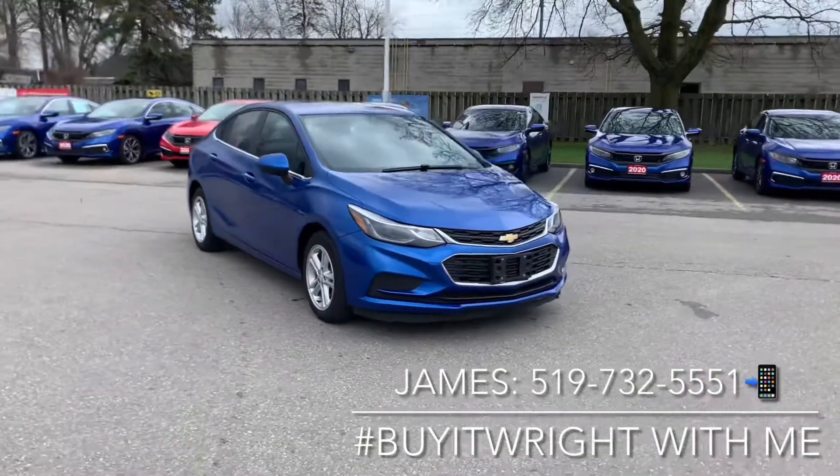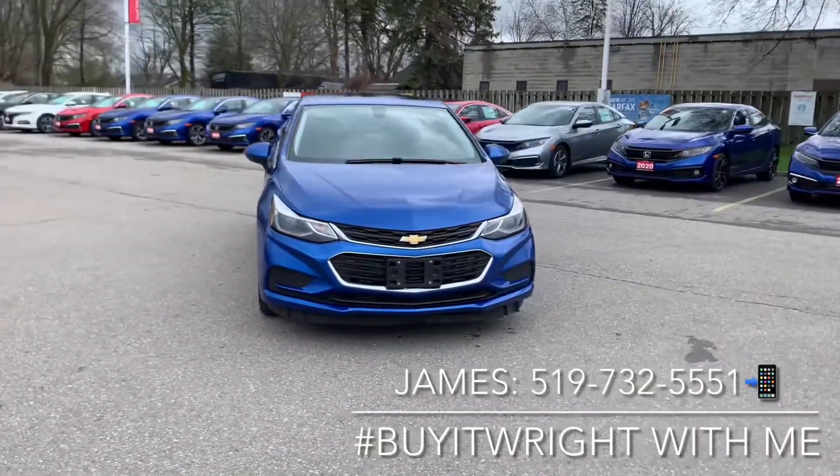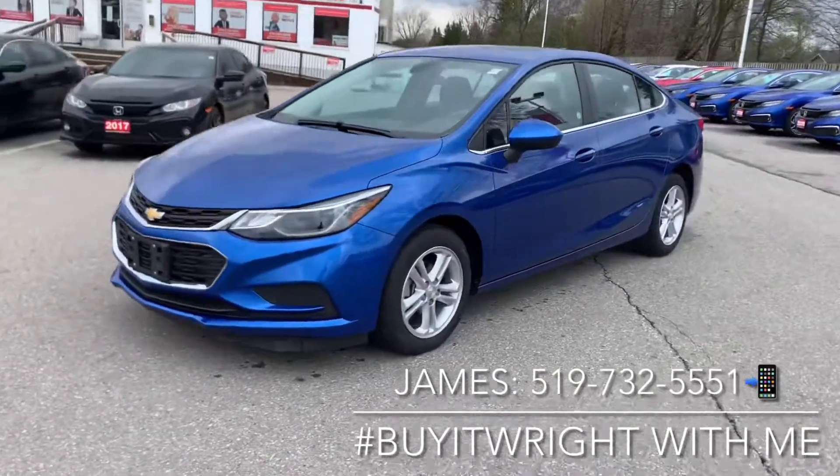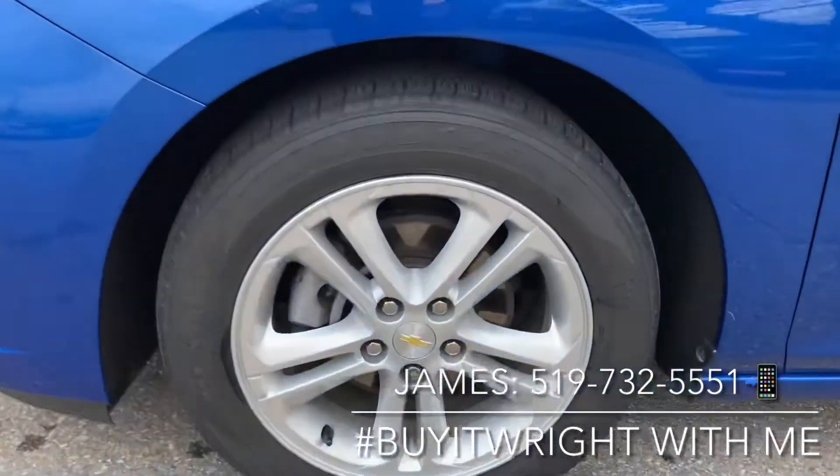Alright guys, we're doing a quick walk around the body here. It's in great condition, this vehicle. Put your nice close-up on the tires here — there's a lot of tread left.